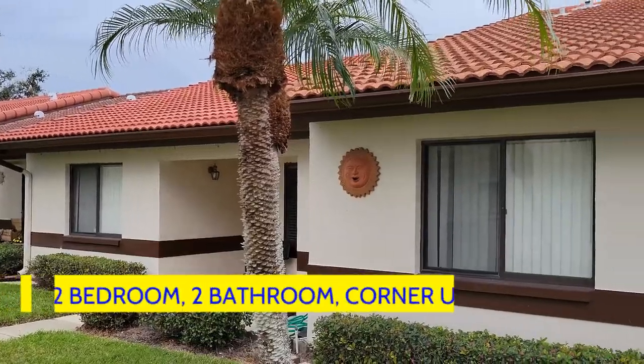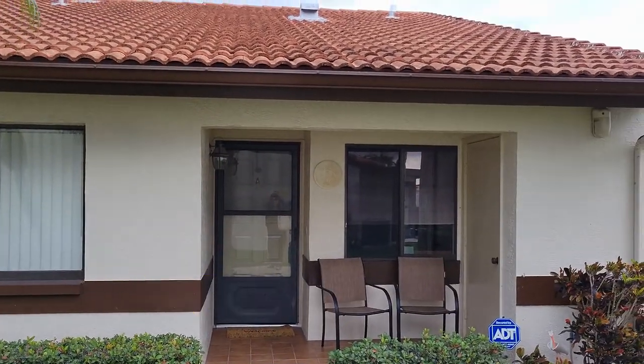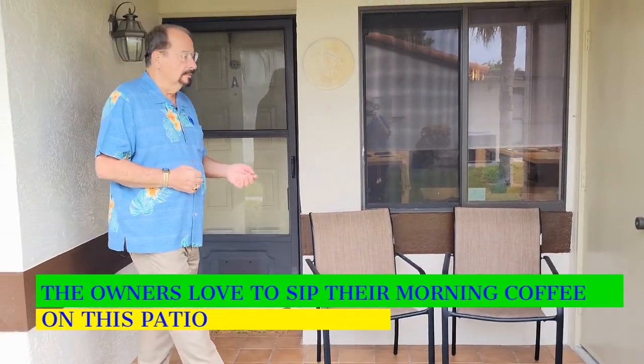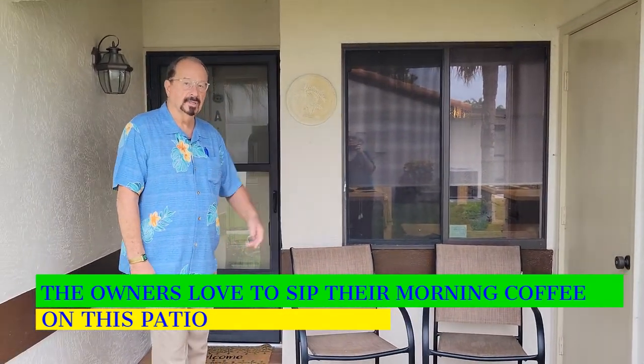Here we are in front of unit 4A at Rose Tree Village, which is a two-bedroom two-bath corner ground floor unit. Take a look at this porch where you can come out in the morning and have a cup of coffee. There's storage over here and more storage back inside the unit.